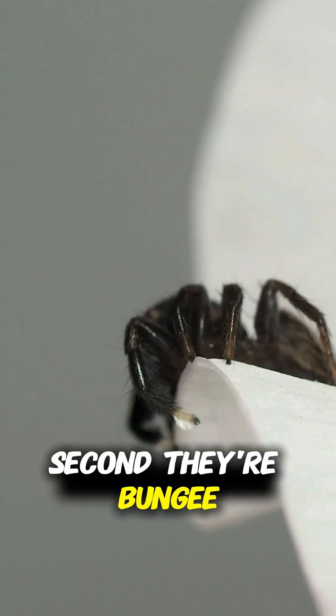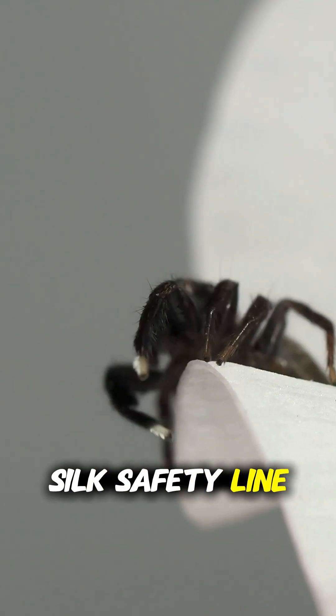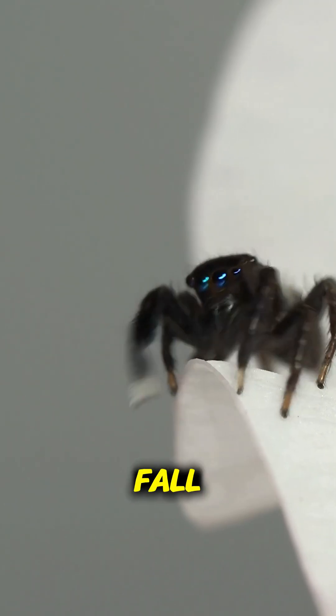Second, they're bungee jumping hunters. Before every leap, a jumping spider shoots out a silk safety line. If the jump fails, they don't fall — they just swing back like they're equipped with a built-in grappling hook.